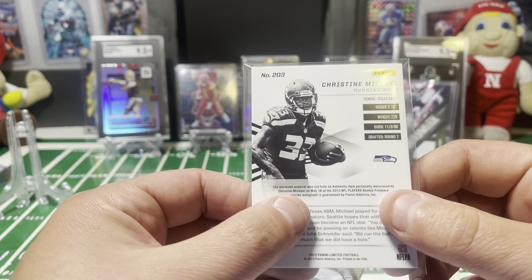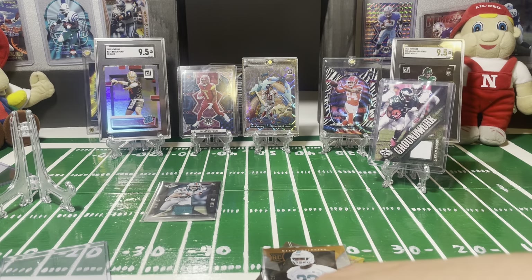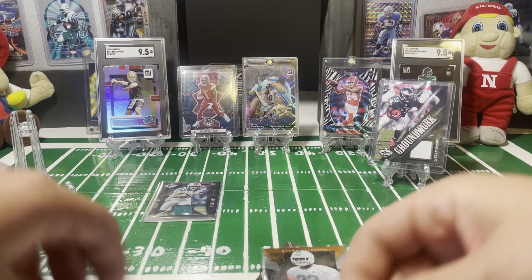Number 2 of 299 set aside, and we have a nice patch here — number 10 of 10 of LeSean McCoy, a Groundwork card. Let's see if they were game worn back then. It is game worn material by Panini, so that is at least game worn. That's much cooler patches than what we're getting these days — everything seems to be just a piece of cloth. So this is game worn — that's pretty cool, a 10 out of 10.